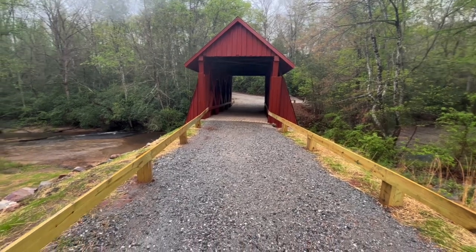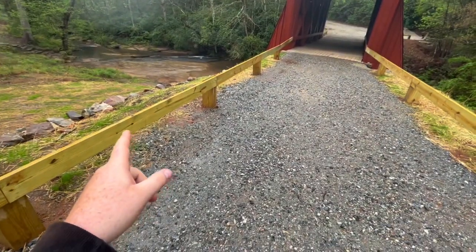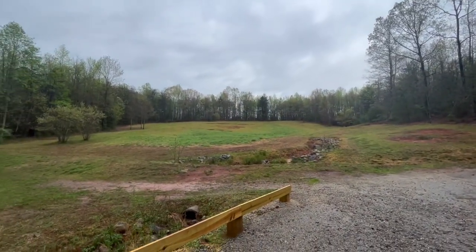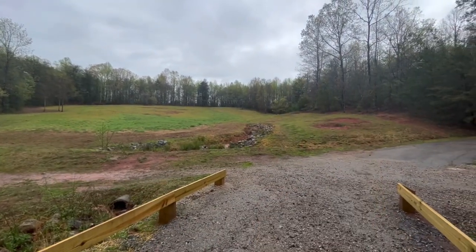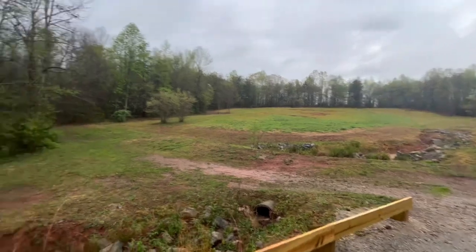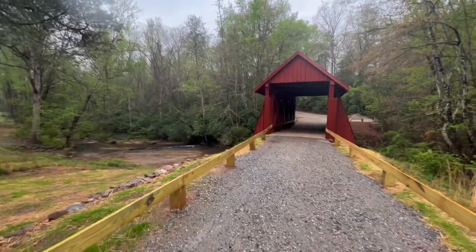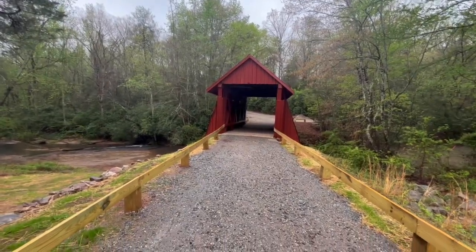The main thing I see that they updated and redone as far as the construction is the rail guards up along each side of the bridge. Up here in the field, they have four benches — there's one more up there where you can actually go and sit and look down over the bridge and the creek itself, which is very nice. I wish you could drive over it — it would be awesome to hear the old loud popping wood and everything.